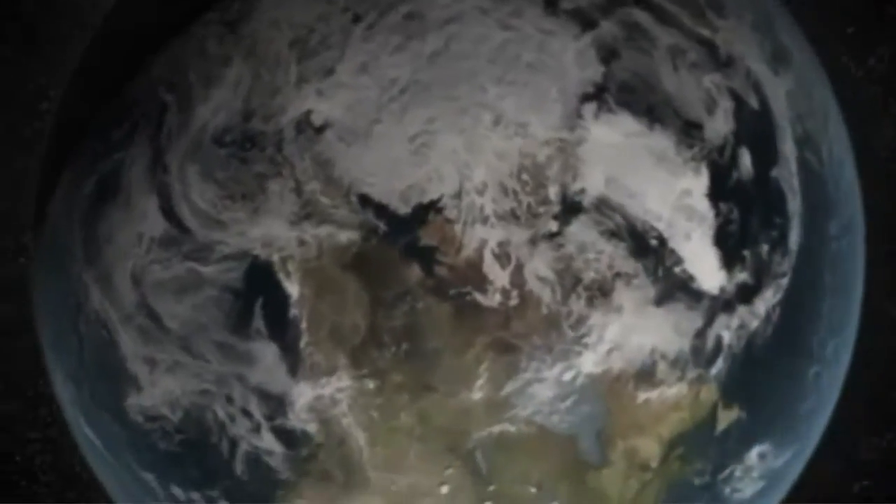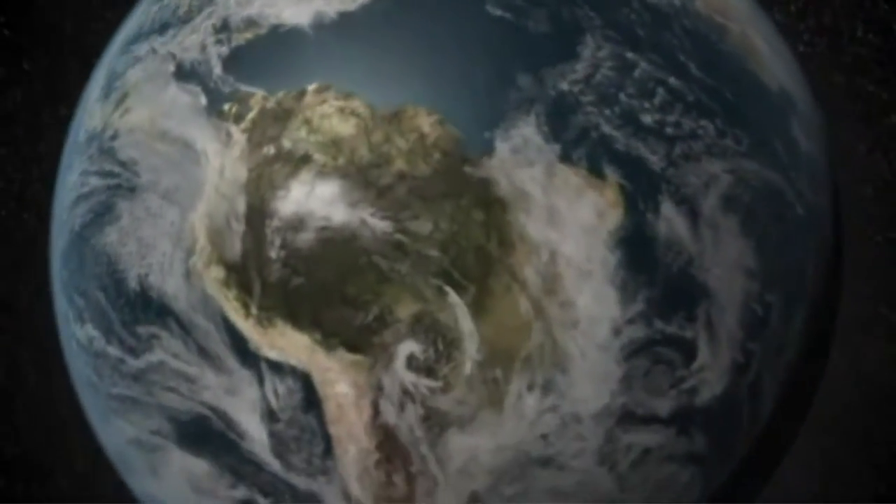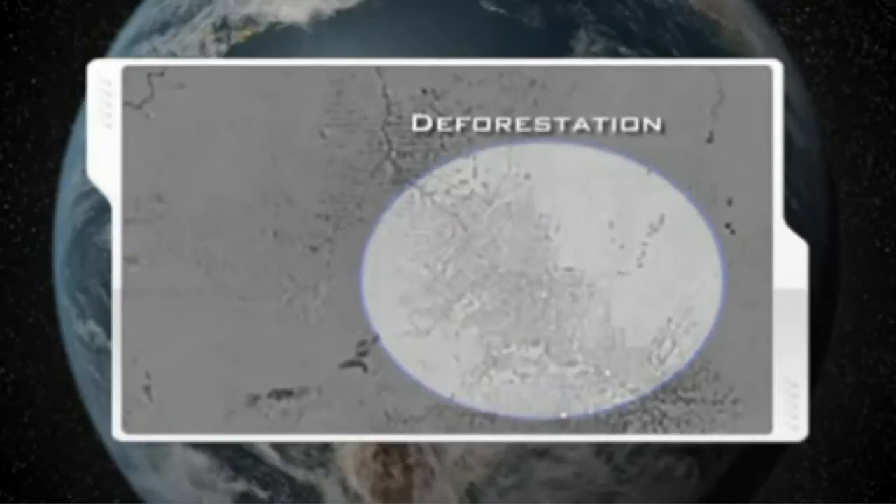The Japanese Earth Resources Satellite uses longer wavelength L-band microwaves for forest mapping by measuring surface soil moisture, such as this image of the Amazon basin, to identify areas of recent deforestation.